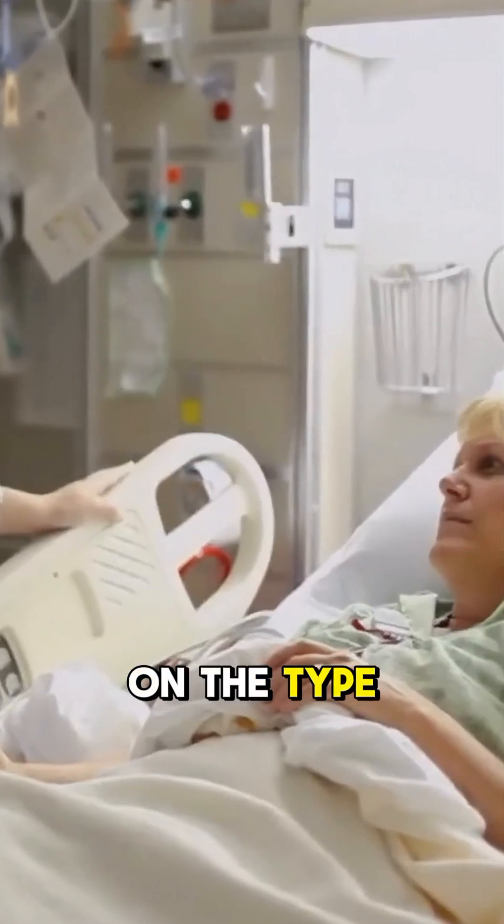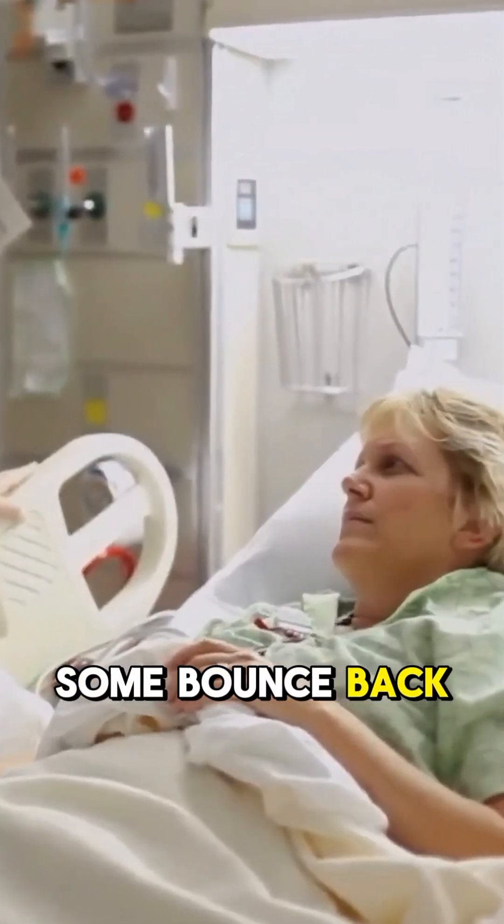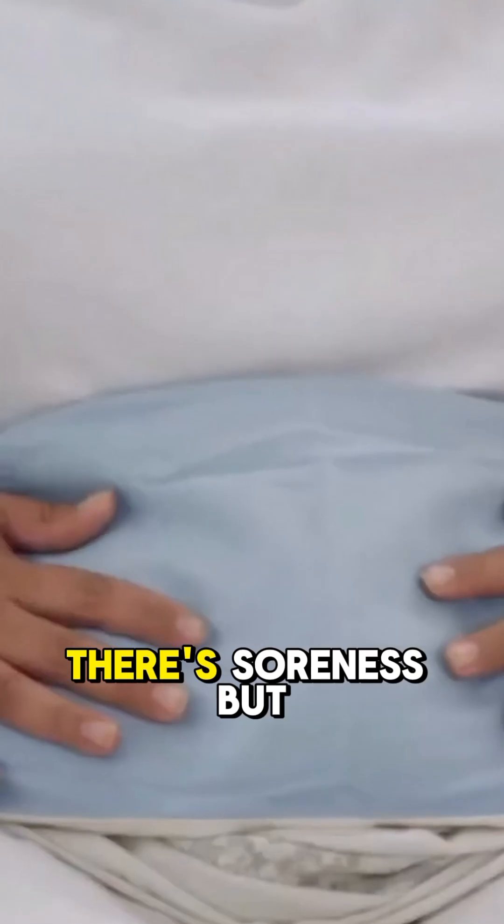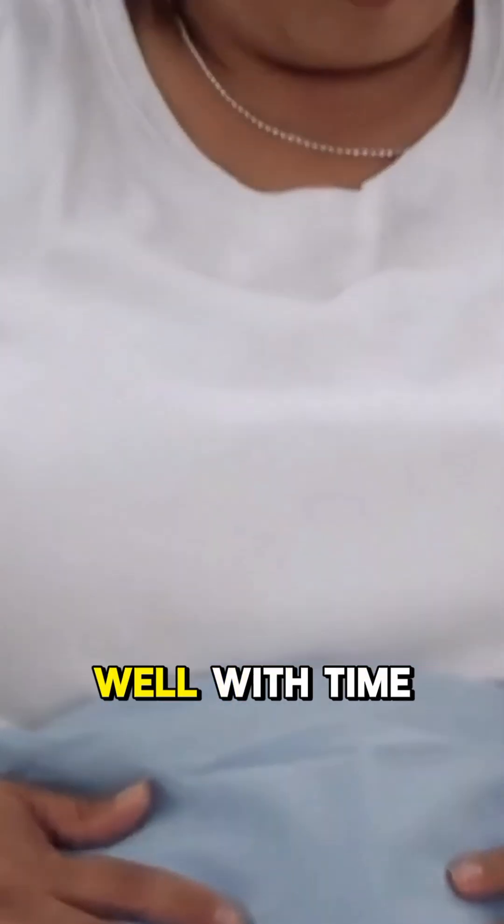Recovery time depends on the type of surgery. Some bounce back in a few weeks, while others need a bit longer. There's soreness, but most women heal well with time.